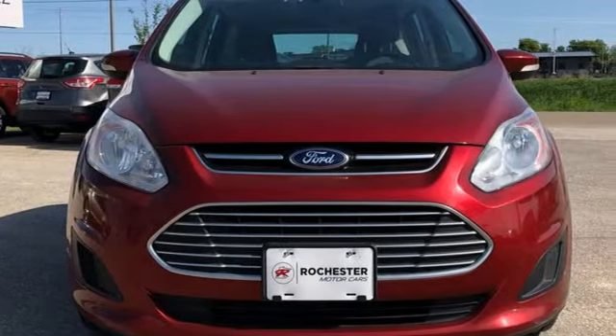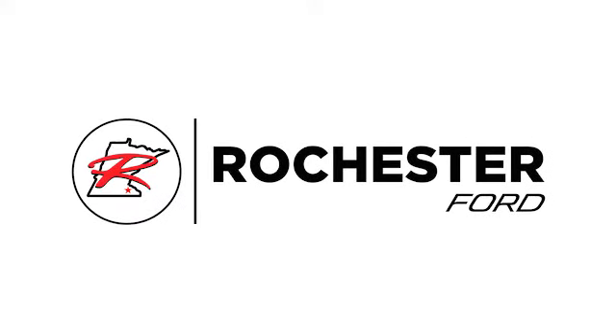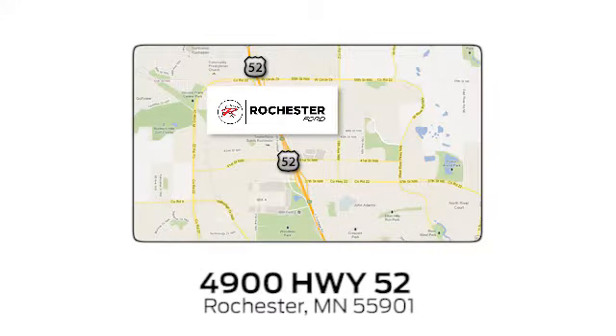Take it for a test drive today. Experience the difference at Rochester Ford. We're conveniently located between 41st Street and 55th Street NW on Highway 52 in Rochester, Minnesota.